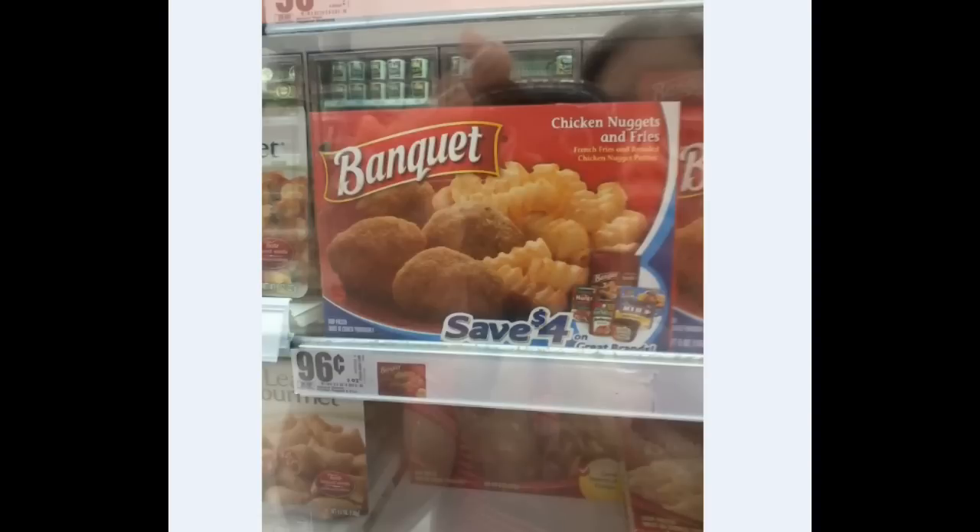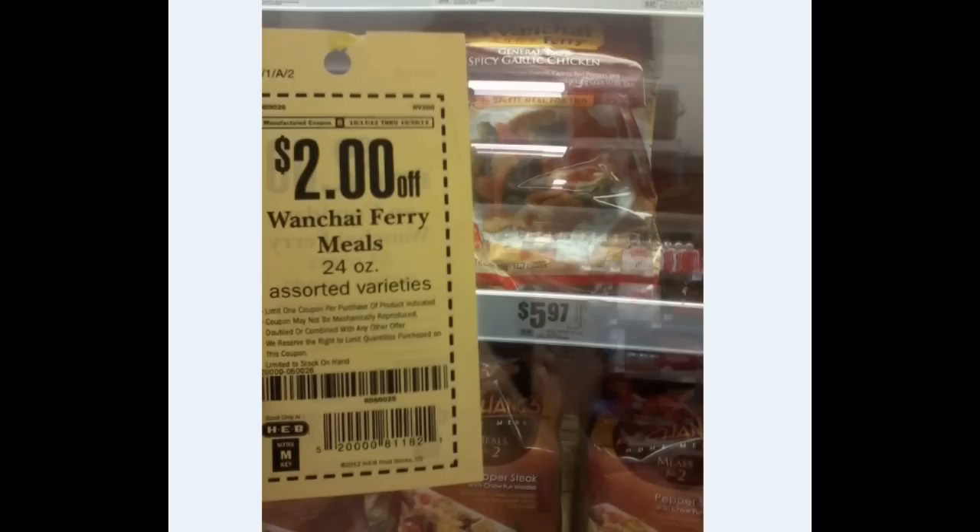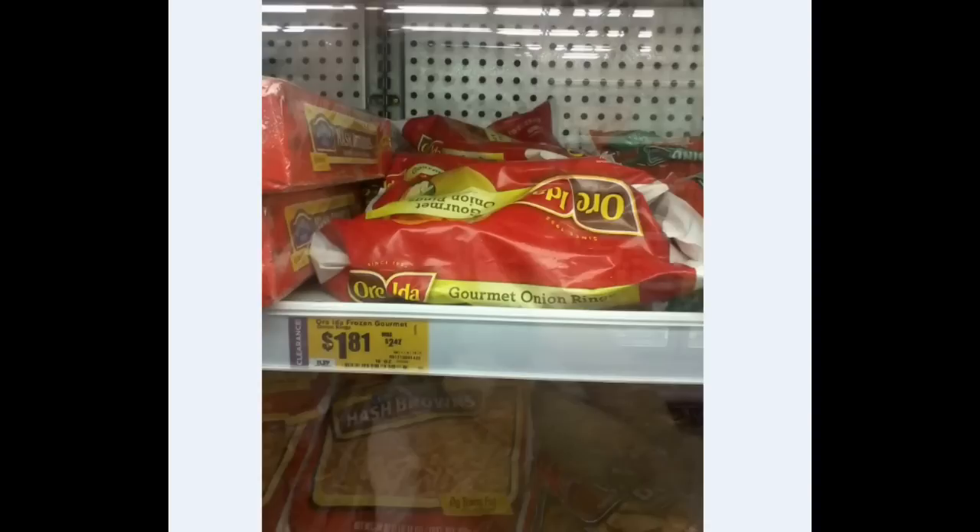Then the Banquet — not the best price. Usually around the holidays these will go on sale for like two for a dollar. But this is usually the only time we find the $4-off coupons that are inside. And they have them on the Chef Boyardee, Hunts, Act popcorn — so you get $4 back in coupons, which is not bad. Then the Wan Chai Ferry Meals — these are one of our favorite bagged meals. They're $5.97 and H-E-B has a $2-off coupon. Then Ore-Ida — the onion rings are on clearance for $1.81 and Ore-Ida.com has $1.50 off three products, so it would make them $1.31 each.